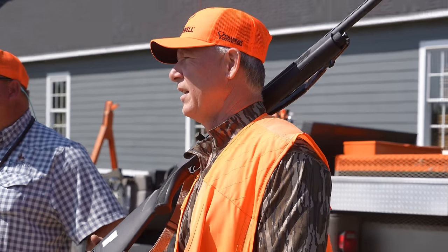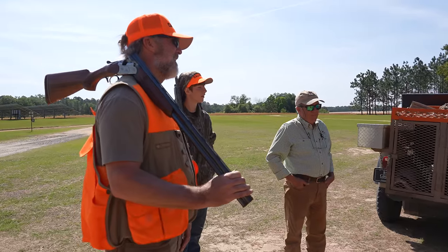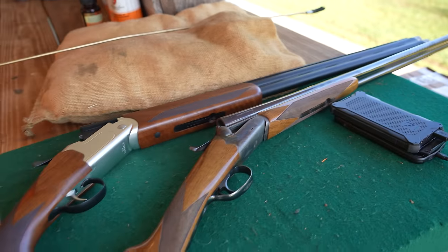You never know what people are going to be like — you just see them on TV, right? You don't know if that's the way they are in real life. But what you see on TV with Fred is exactly how he is in person. He's a goofball like me and has a great time, and doesn't take himself too seriously. And I think that's a big plus.